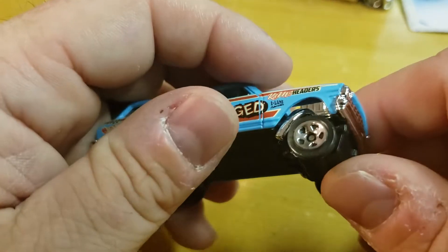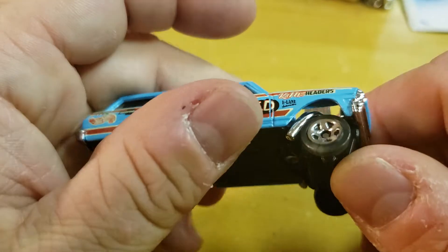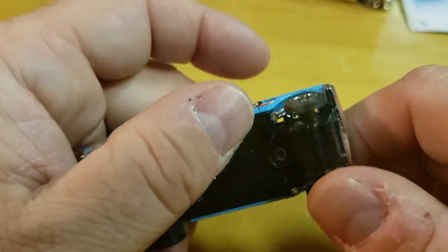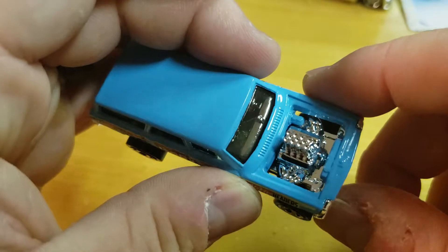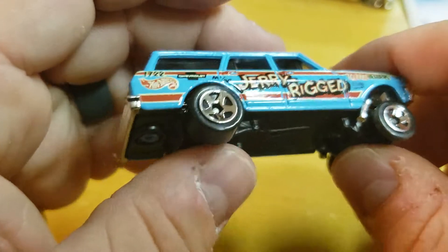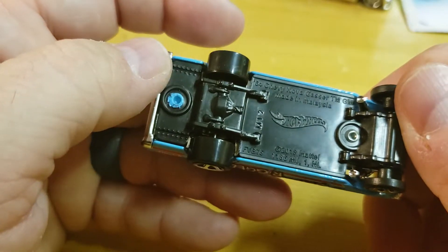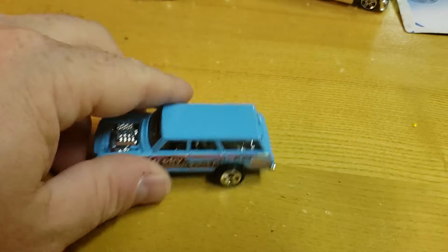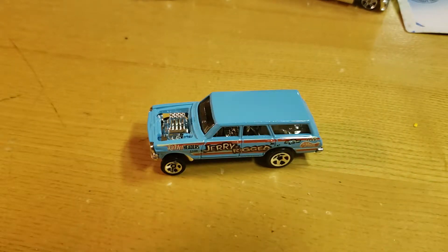It looks a little weird with the exhaust coming out. I mean, all four go into that - it's getting too real fast. But what are you gonna do, it's a dollar car. The base is really plain, but there we go. That's it for that review. It's a new one - everyone's looking for them. People like the gassers; big gasser craze. But that's about it.